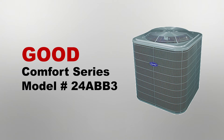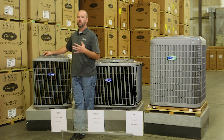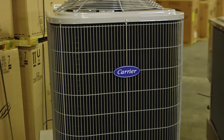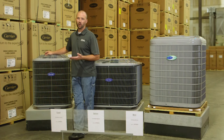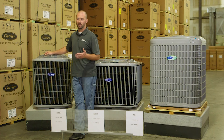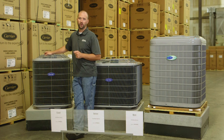We get really humid summers, but they don't really last that long. So if you're needing an air conditioner, need it now, and you're looking for the more budget-friendly air conditioner, this is your unit. This is the Carrier ABB3, and it runs 14 SEER. If you want to get more into SEER ratings of air conditioners, look for one of my upcoming videos where we'll be going over that.